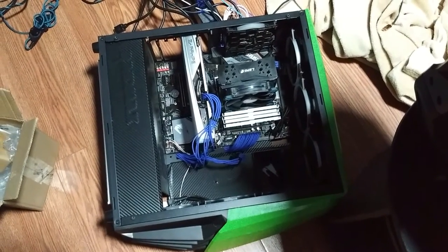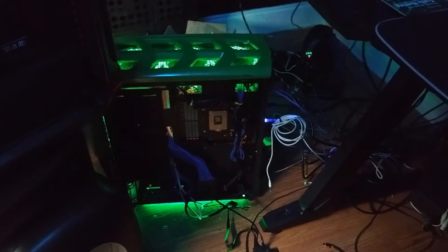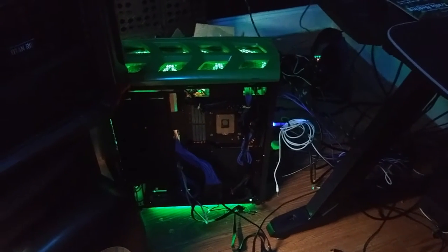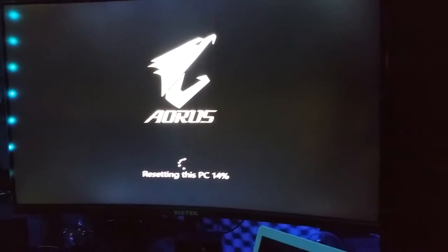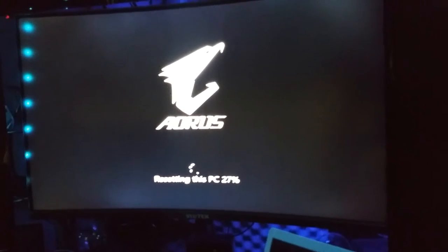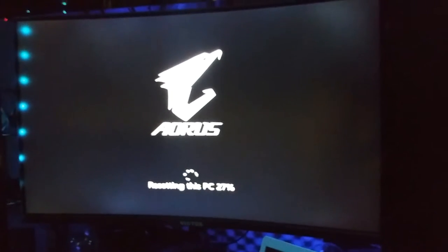I tore this thing apart - switched the M.2 drives out, switched hard drives, switched SATA cables, reset the CMOS, replaced the actual CMOS battery, tried different graphics cards, tried different BIOS updates. I finally got it to recognize that there was an M.2 drive in it. Then I set the boot priority correctly the way I originally had it - M.2 drive kicks in first, then the SATA drive handles extra backup files.